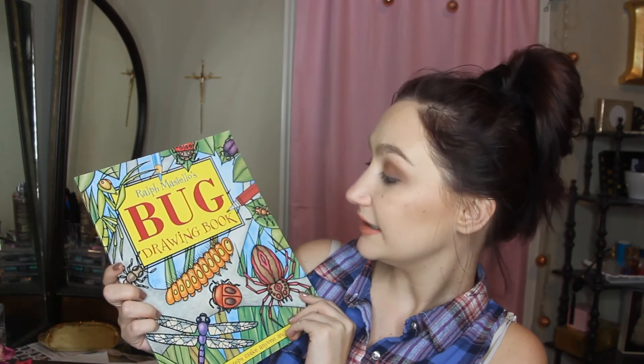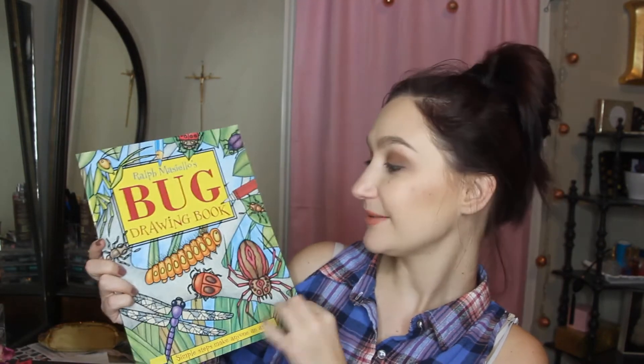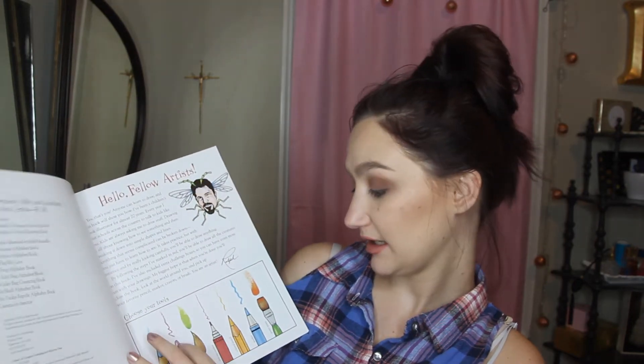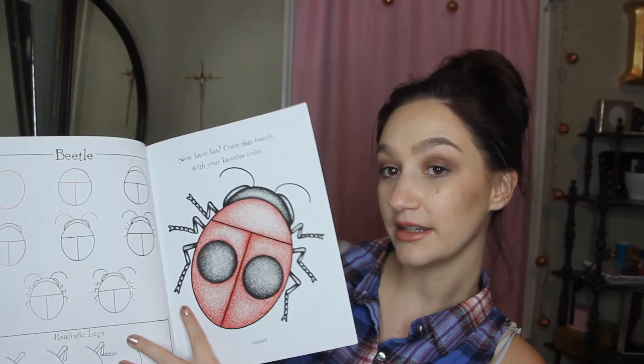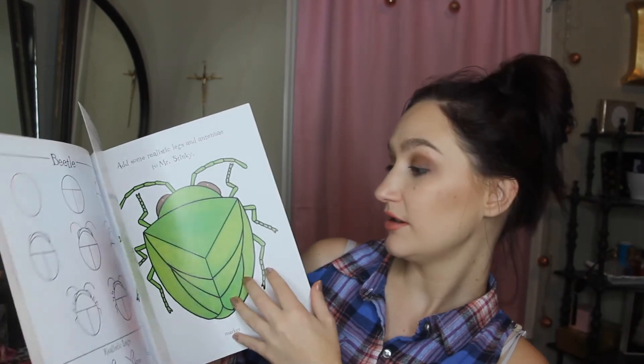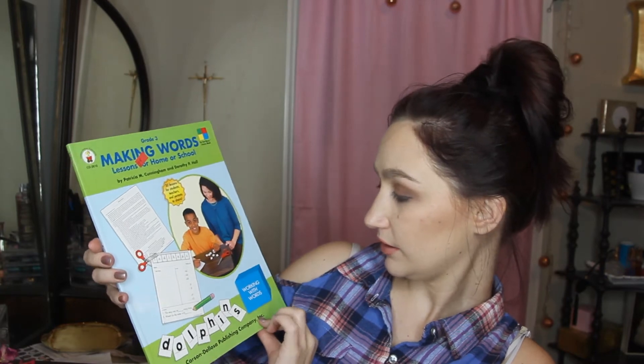Next is Pizza Cats by Rugrats — she got to pick one book and this is what she chose. After that is Ralph Masiello's Bug Drawing Book: Simple Steps to Make Anyone an Artist. This can be used for our art class. We just did cut-out snowflakes, but this will be great for spring — it has step-by-step tutorials on how to draw bugs. The last workbook is Grade Three: Making Words — Lessons for Home or School, working with words.